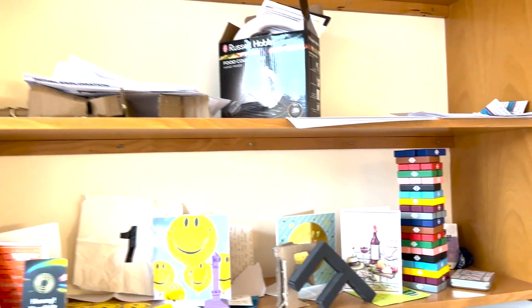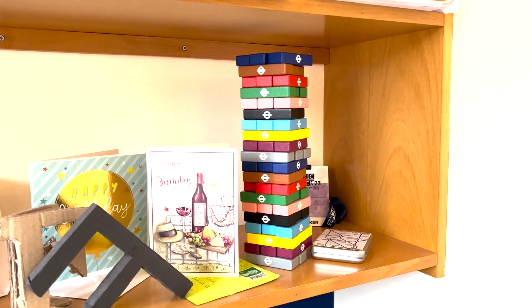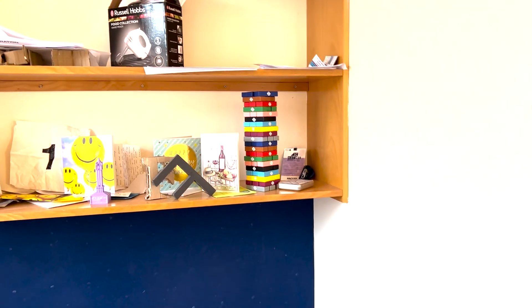This is all coursework-related stuff and then I've got a special mention to my TFL Jenga, which I bought in Covent Garden at the Transport Museum. I thought it was very nice — it looked quite aesthetic, it's in the line colours. And then I've also got a wardrobe as well.